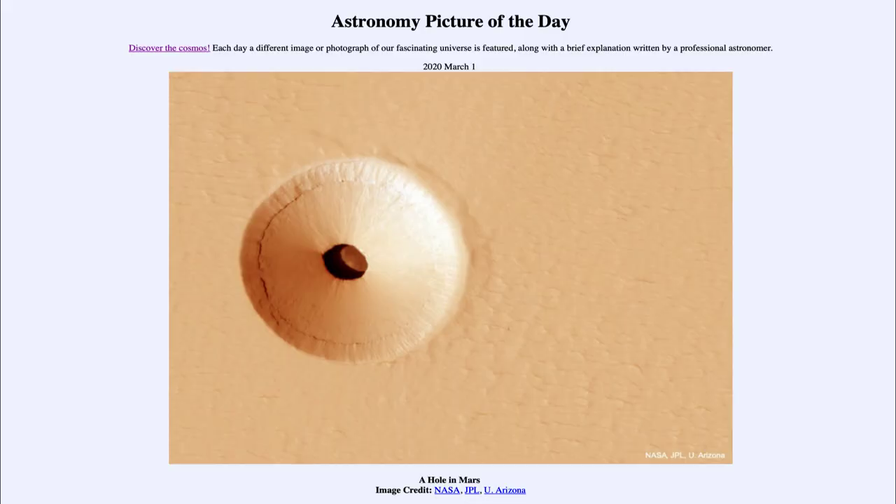Greetings and welcome to the Introduction to Astronomy. One of the things that I like to do in each of my introductory astronomy classes is to begin the class with the Astronomy Picture of the Day from the NASA website, that is apod.nasa.gov/apod. Today's picture for March the 1st of 2020 is titled A Hole in Mars.